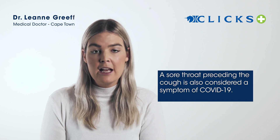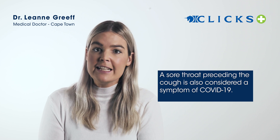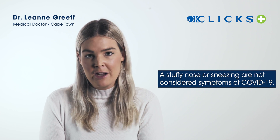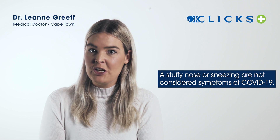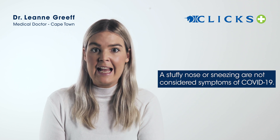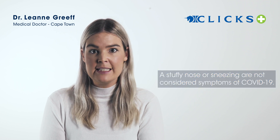That being said, quite a few patients have also complained of a sore throat that's preceded the cough with Covid-19. But it is very uncommon to see a stuffy nose with Covid-19, and it's also uncommon to see sneezing as a symptom of Covid-19.